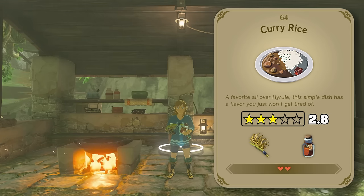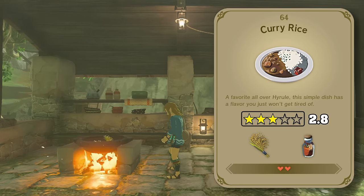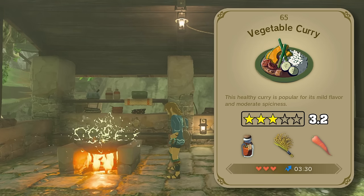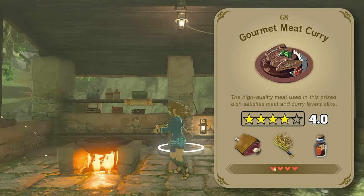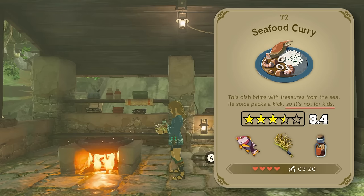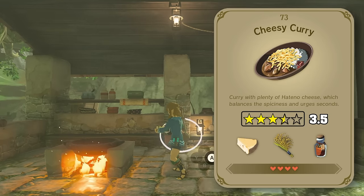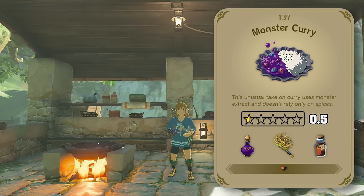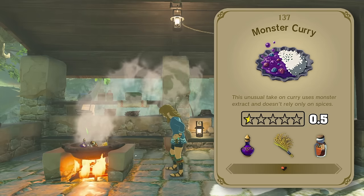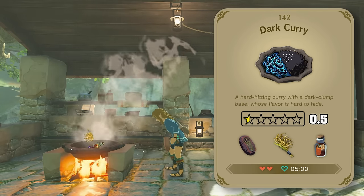Onto our curries now, starting with a simple curry rice — nothing to complain about here. From there we can make it even better by adding some vegetables, our three different grades of red meat, same thing for poultry, seafood — but don't let the kids eat this one apparently — or you could add a bunch of delicious melted cheese. Alternatively, if you want to make your curry worse, you could add some monster juice or a clump of dark goo.